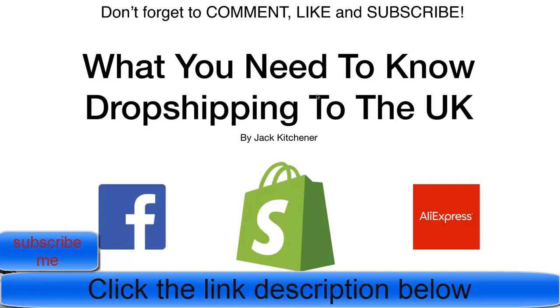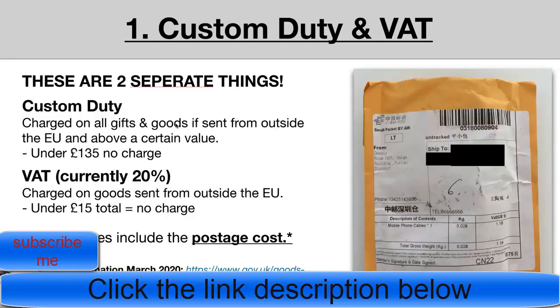Before we get started, one big favour to ask: if you enjoy this video and I answer any of these questions adequately, please hit the like button. Post any comments, questions, or video suggestions down below — I read every single comment. And if you haven't subscribed yet, please hit that subscribe button now. With that said, let's jump straight into question number one.